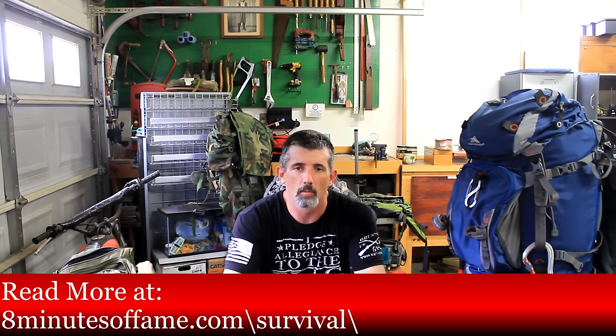Good afternoon ladies and gentlemen, Tommy Jordan again. We're going over our survival series of blog posts and video posts, and this is going to be a new chapter.